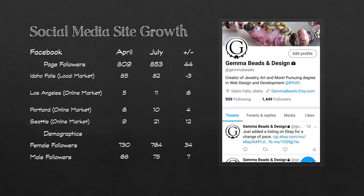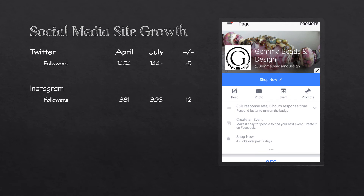For social media site growth: on Facebook, my followers have increased by 44. They've dropped locally, but with my sponsored ads have grown in the markets that I targeted. My female followers have increased by 34. Twitter has seen a small decline, while Instagram has seen growth.